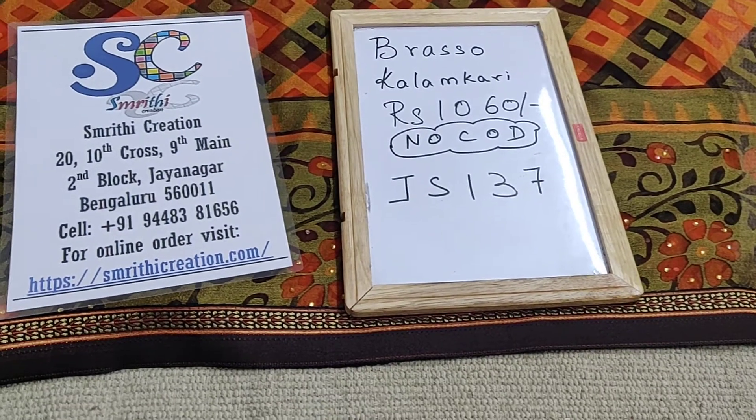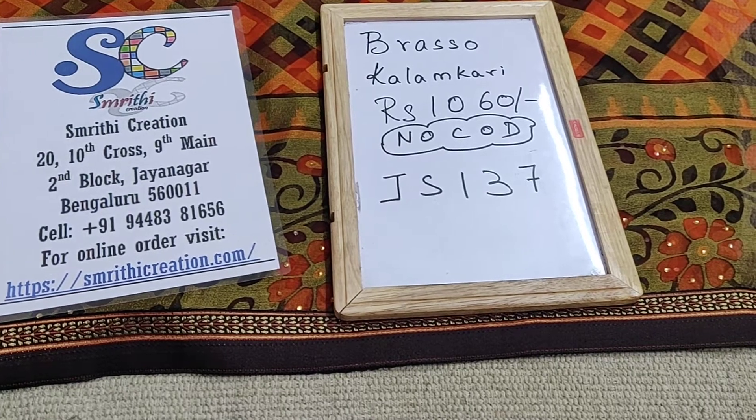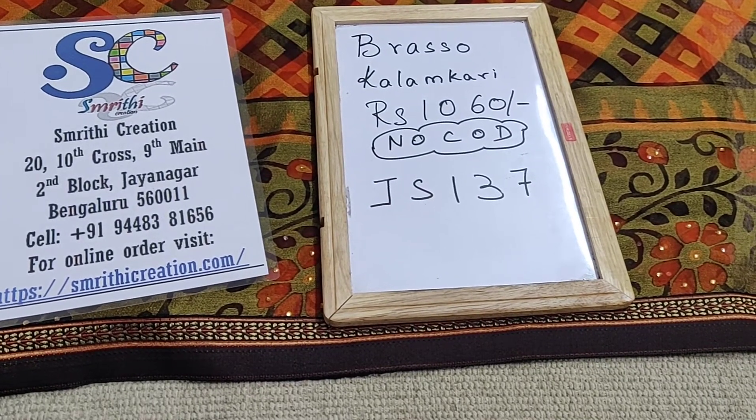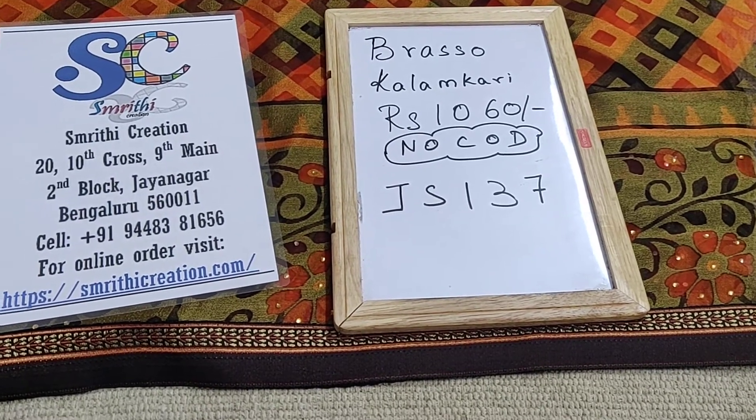In this video, I will be showing you a Brasso Kallamkari saree which is priced at Rs. 1060. We don't have a cash on delivery option and the saree code is JS137.